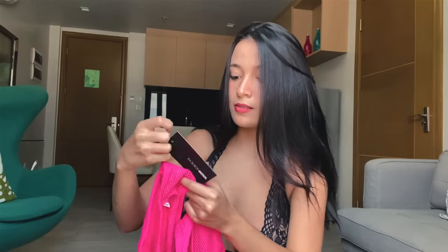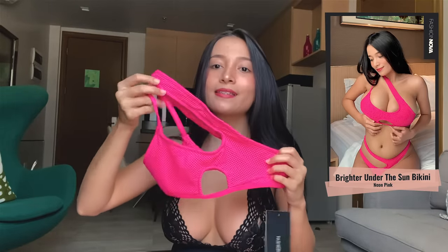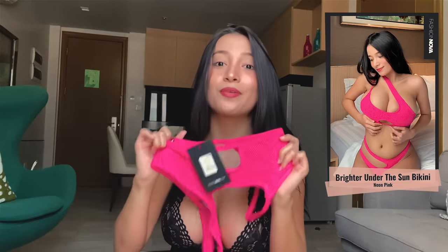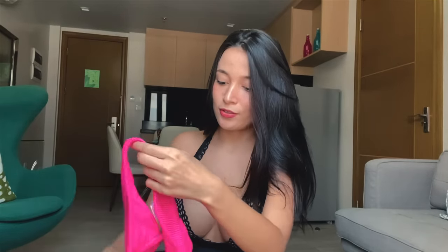The fourth one is the Brighter Under the Sun bikini. This is the top — the fabric is so sporty, and I've never had a bra like this before, so I'm really excited. Thank you so much Fashion Nova, you save my life! And this is the panty — it looks so stylish.